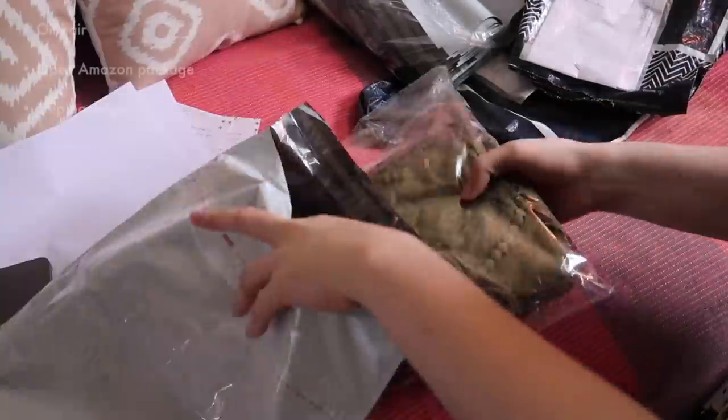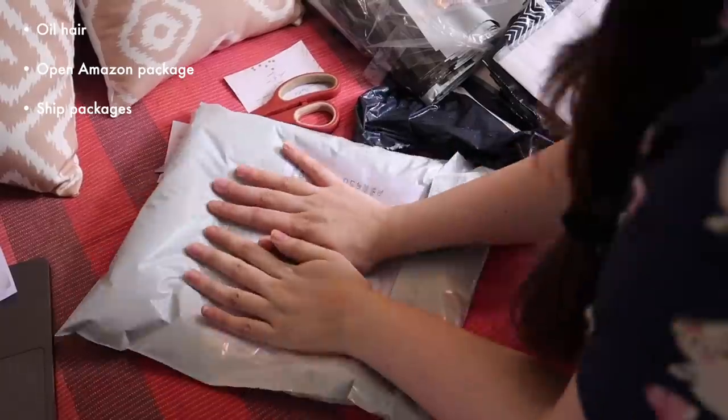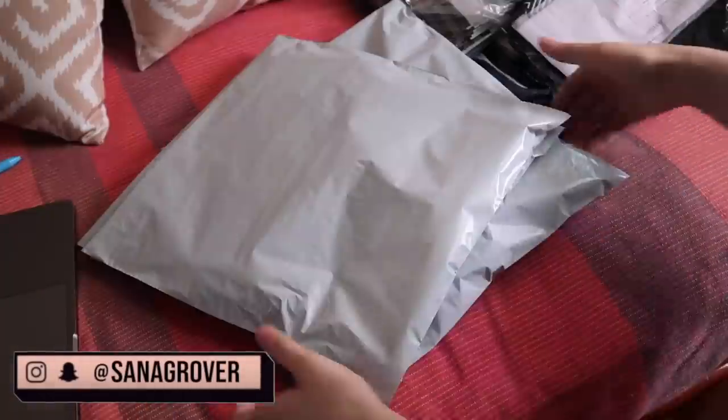Next, I have some packages to ship. This is part of my clothes reselling activity that I do on Instagram, so if you're not aware of that, come check out my Instagram profile.